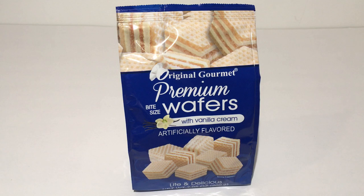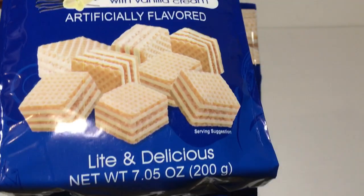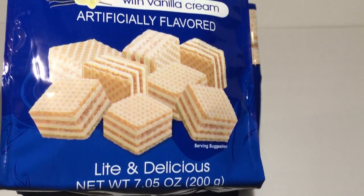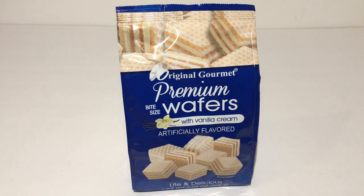If you run across these, don't be like I was and pass them by. They are the premium wafers, bite size, with vanilla cream, artificially flavored — light and delicious. They are in the 7.5 ounce size. They are made in Turkey and they are out of a company in Salem, New Hampshire. I think this is my most favorite thing as far as sweet treats at Dollar Tree that I have ever bought.